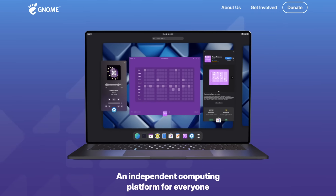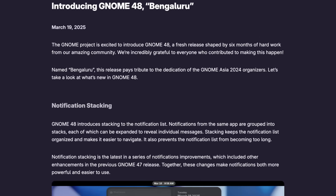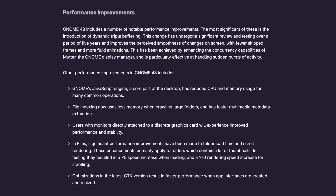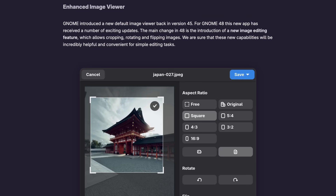GNOME 48 is out. After six months of development and thousands of lines of code, this release brings the heat with improved notifications, HDR support, and even tools to keep your screen time in check. This is more than just another update. GNOME 48 brings many quality of life improvements from major performance boosts with dynamic triple buffering to the new Adwaita fonts and an overhauled image viewer. GNOME 48 looks to be the best release of GNOME that we've seen, but is it really worth the upgrade? Let's find out.